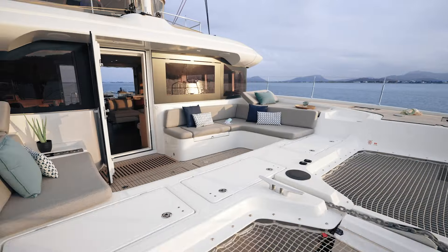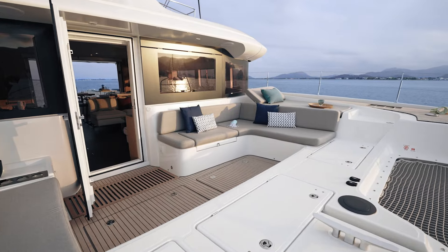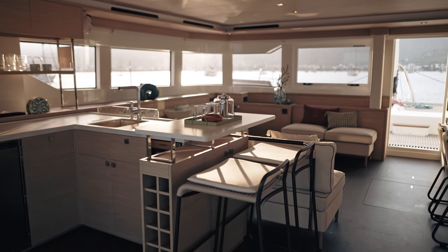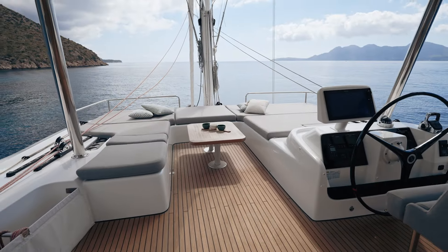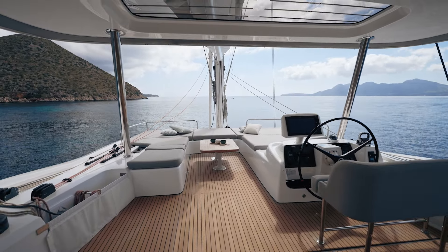Hello everyone, I'm Quentin Berrault, Product Manager of the Lagoon Range. I'm pleased to welcome you on board the newborn in the range, the Lagoon 60. This dreamboat reveals generous features and gets her own identity by combining the Lagoon DNA and innovation. Let's start the visit.